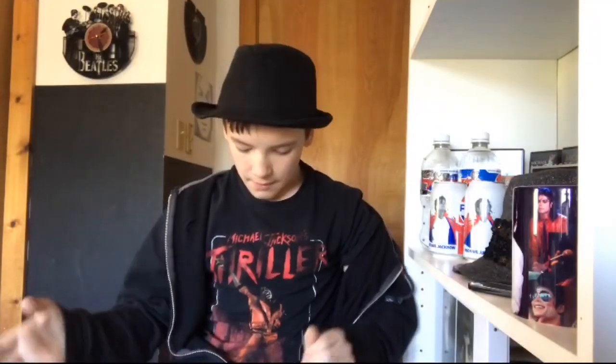Hello all you moonwalkers and Michael Jackson fans. Welcome back to another video. Today is going to be another episode of my series called Vinyl Finds, where we look at cool CDs, records, and all sorts of stuff I think are cool. This is also sort of an unboxing video. Today we're going to be unboxing Prince's Hit and Run Phase 1, which is one of his last albums.